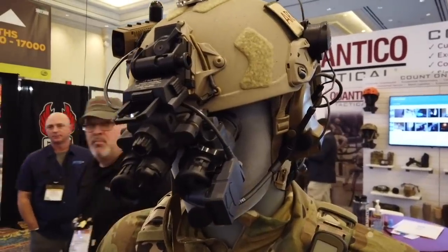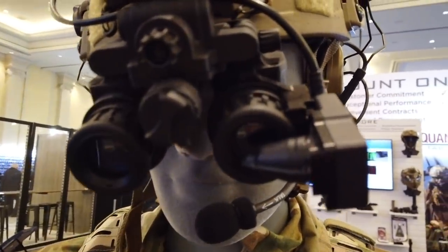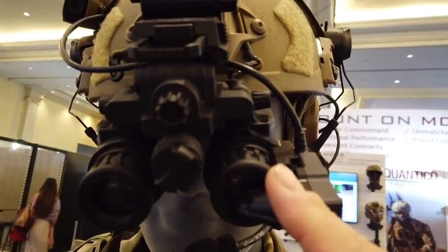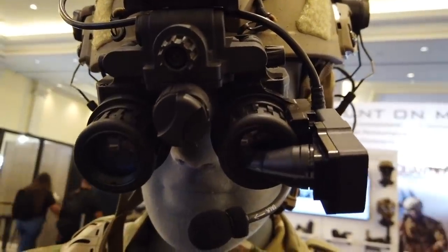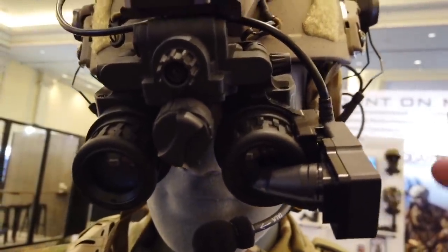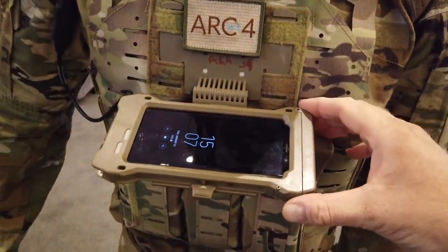Here we have a mockup of what this soldier would be dealing with. He has his night vision optic, and they are actually projecting the heads-up display into the actual optic. Since the focus is ahead, he doesn't see it in front of him, but he does see the heads-up display — so in night vision mode he's getting his waypoints, information about the soldiers around him, and buildings marked in their app, using nothing more than a standard hardened iPhone.